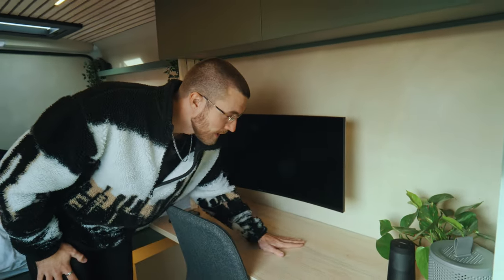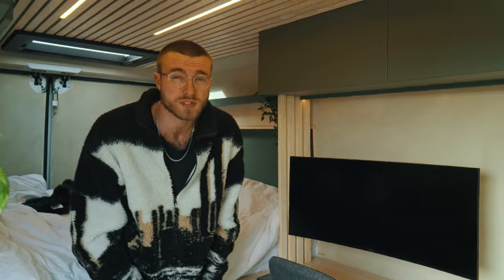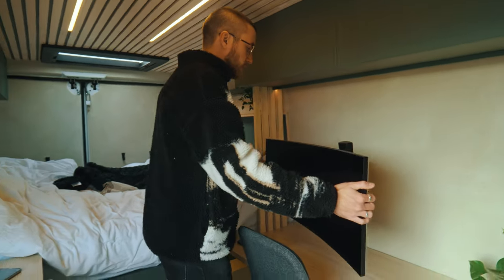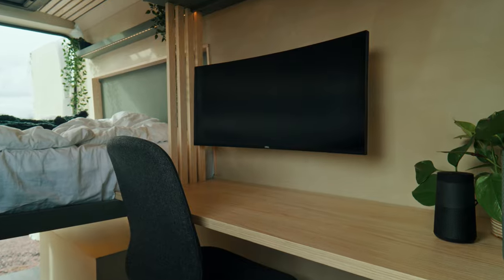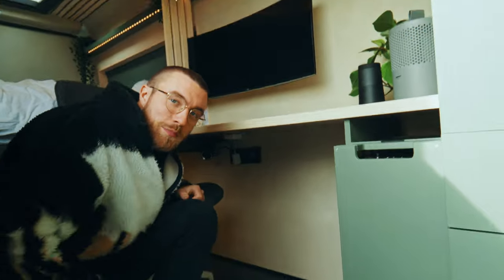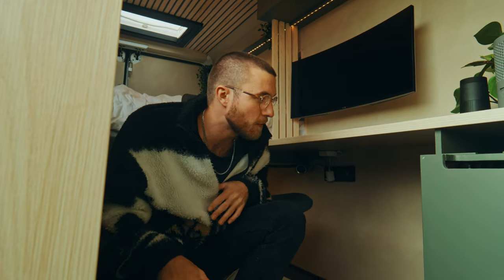Over here we got our desk setup, which is kind of the main component of my van. Something I decided very early on is that I want to have a proper workstation for working remote. So we got the big monitor here, mounted on the wall, also serving as my TV when lying in bed. It's a proper wide desk so I got plenty of space to work on and also sit and eat. Down below we have my custom built PC box, housing my PC, allowing me to do gaming, 3D work, and editing everything from the van.